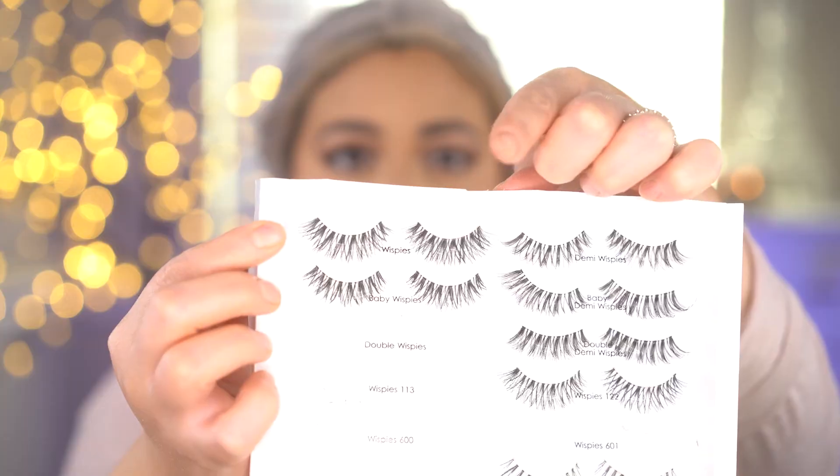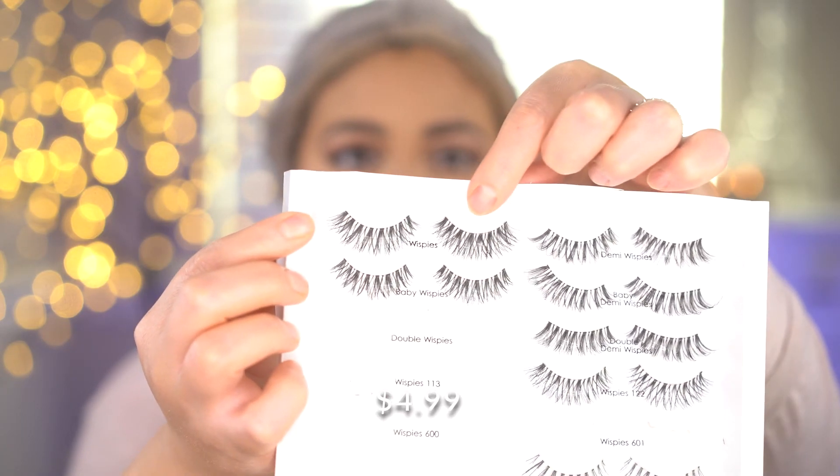Now for the lashes — the ColourPop BFF volumizing mascara in black. I'm going to coat the top lashes and then also do the bottom lashes. This is a great mascara for the price. Then the Ardell Wispies — they're a classic, they're my fave. I'm going to pop these on off camera and I'll be right back.